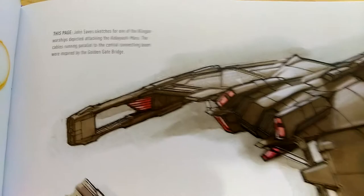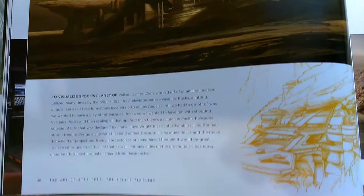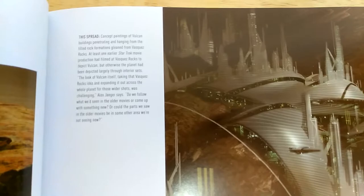Then we have the Klingon warbird — I'm assuming it should be a D6 — John Eaves's sketch for the Klingons' ship during the Kobayashi Maru scenario. We have some more pictures of the Kobayashi Maru and the aliens, including extreme alien designs with a reimagined reptilian Gorn, some other aliens, and also an Orion girl. I really like this rendition of Vulcan — they kind of built upon it in Star Trek: Discovery.